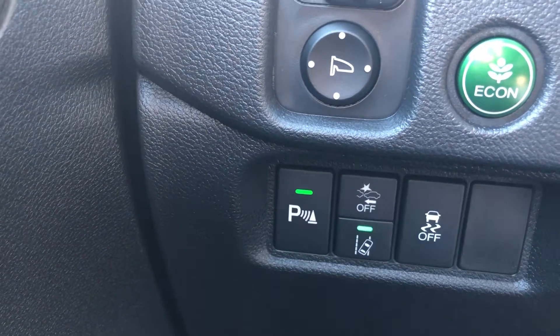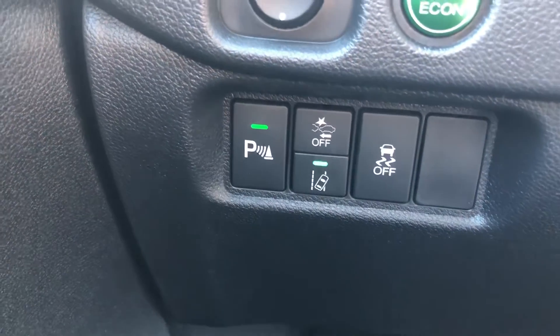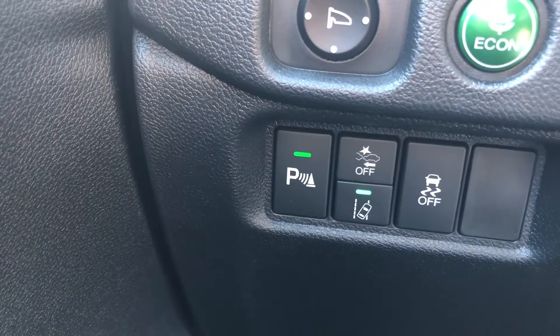And then you have parking sensors, lane departure warning, and collision mitigation. That will actually try to prevent you from getting in an accident.